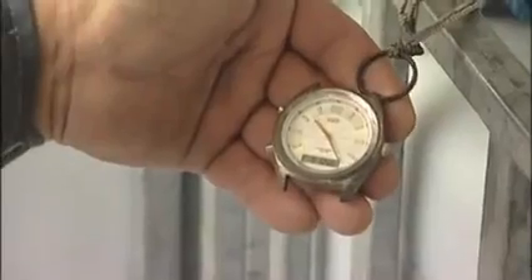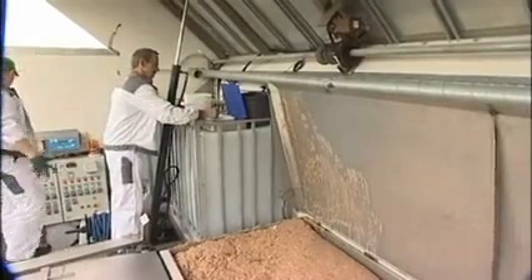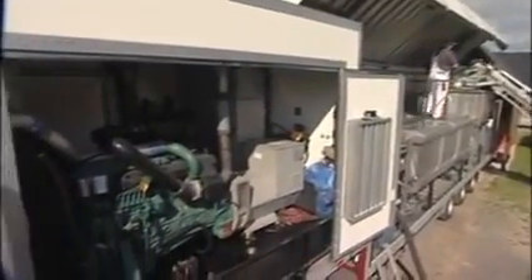Another feature, which is not seen in the video, is the option to incorporate a separator into the process, which results in a dry matter content of about 85%. This makes the pulp usable for feed mills, providing a viable and economical source of energy to improve quality and margins for their finished feed products.